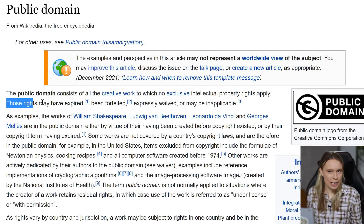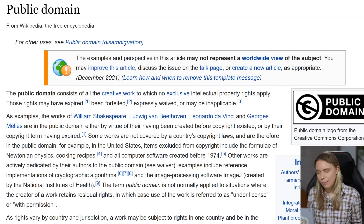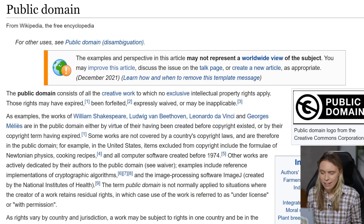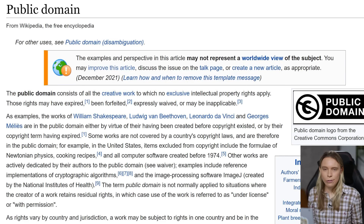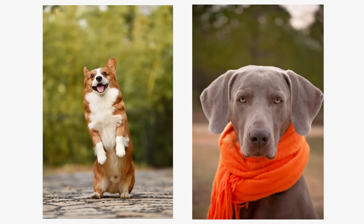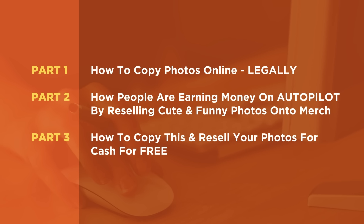There are two ways that a picture, including a photo, can be in the public domain. One way is that copyright protection expires, as it does not last forever — for example, Leonardo da Vinci's paintings are now in the public domain. The second way is if the creator chooses to waive their copyright protection and place their photo in the public domain as an act of generosity. The really cool thing is there are millions of amazing, super cool public domain photos where the original creator — the photographer — has generously chosen to waive their copyright protection, placing their photos in the public domain so that we can use them.